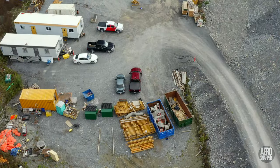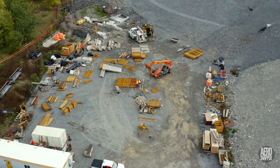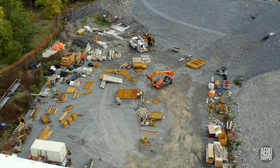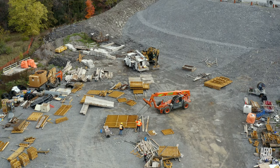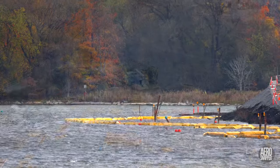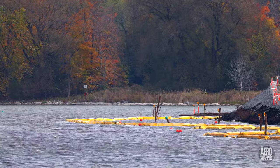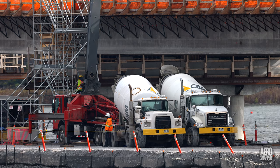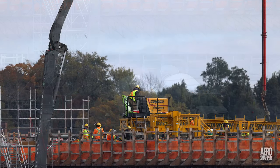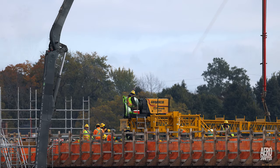Before we leave the east end, there seem to be a lot of concrete forms in the east laydown, and I wonder if those are for the final stage of the east abutment. Although not evident here, they're trialling new floats for the turbidity curtain on the west side. But the most obvious activity this week was another round of concrete laying by the Gomaco machine.